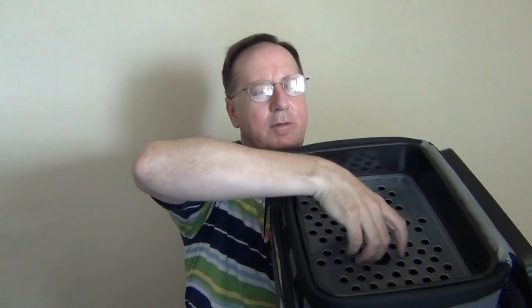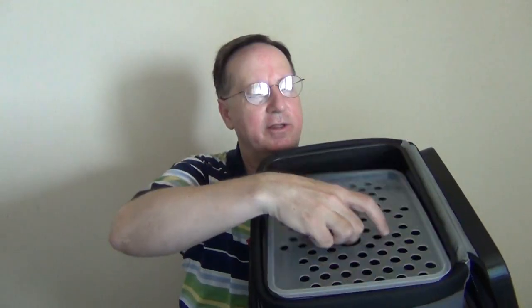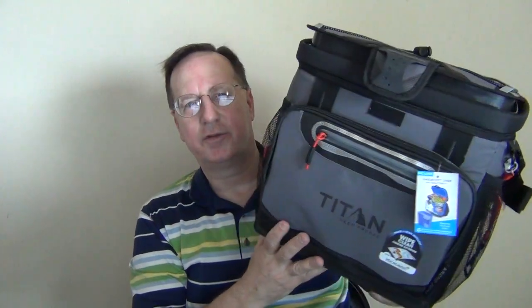By the way, they call that interior platform the 'smart shelf,' which is neat. One could use it or take it out as needed. This is also water and stain repellent, and this color is called shark skin gray.